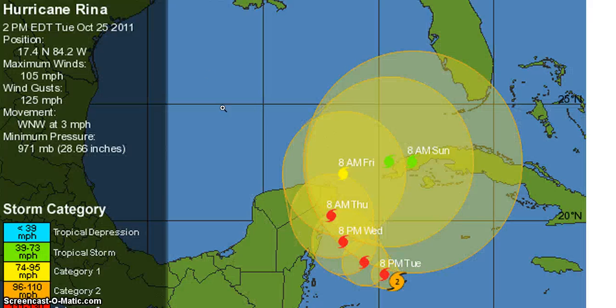Here's the NHC forecast track from this morning, taking Rina as a major hurricane up towards Cancun. I agree with this track in the short term — northeast Yucatan is going to get the brunt of this storm, and people vacationing there are going to be in for a rude surprise. Then the NHC takes it east or even east-southeast into Cuba, following the pack of models that has Rina weakening rapidly and then curling back down into the northwest Caribbean.